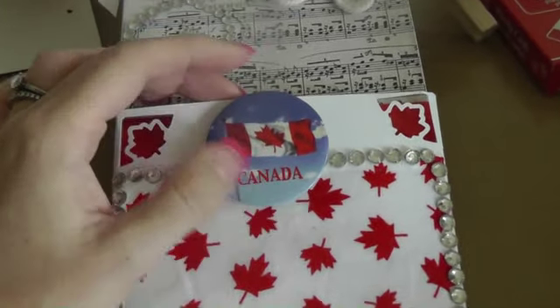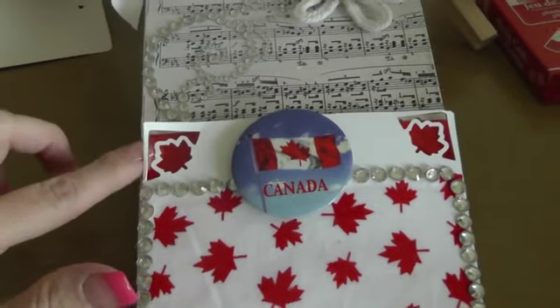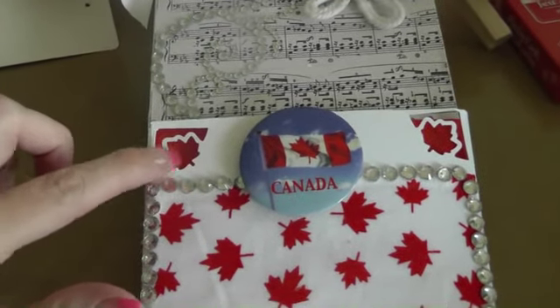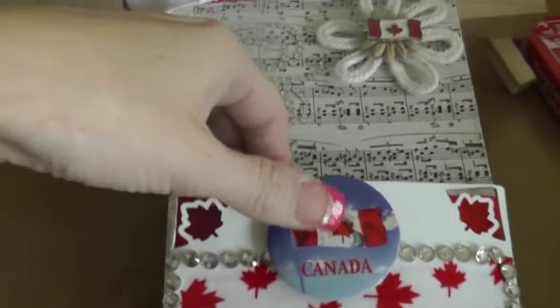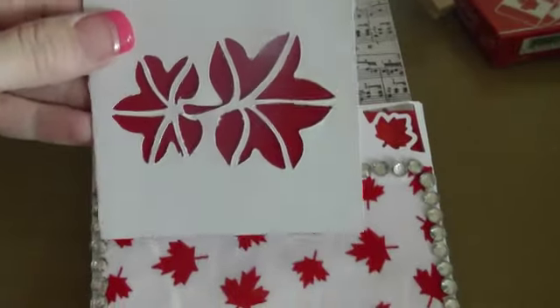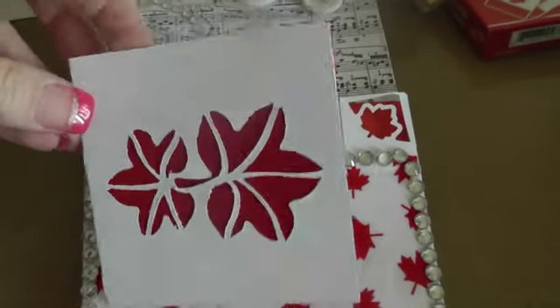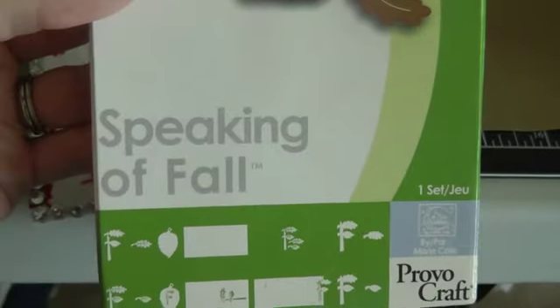I put red cardstock in the back to make the leaves look red. And this is my card — I actually just used this from a Cricut cartridge. I was speaking of fall so I used that for the card.